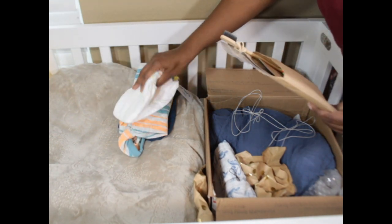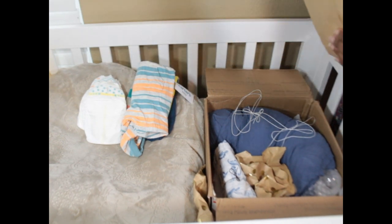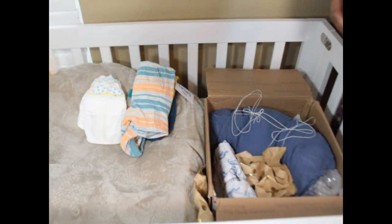Diapers! Oh my gosh, they smell so good. I don't have these prints — oh those are cute, I don't have that print. You all know how much I love diapers. It's a lemon edition, number 731 out of 1500.